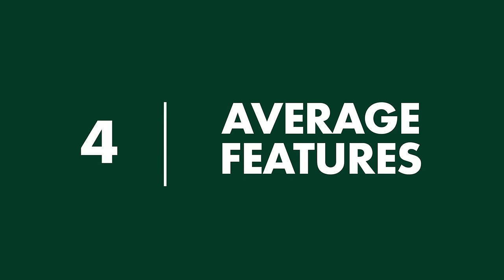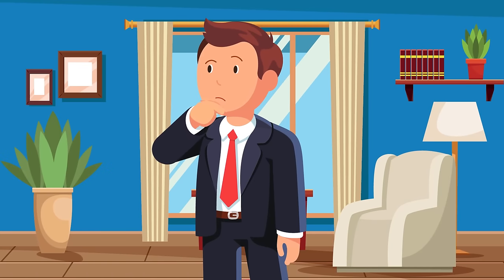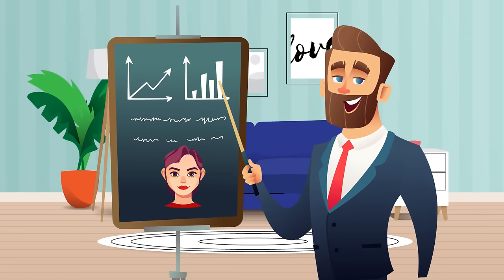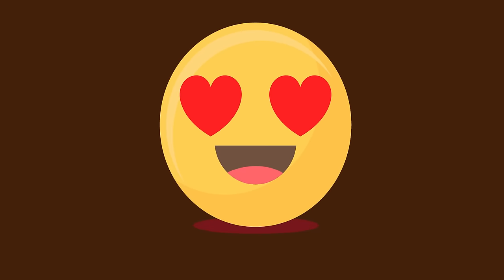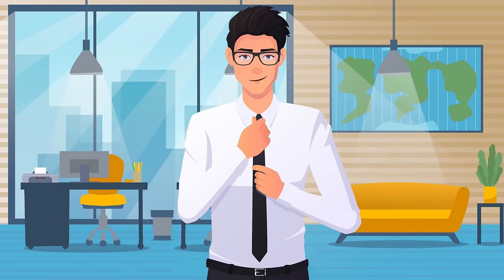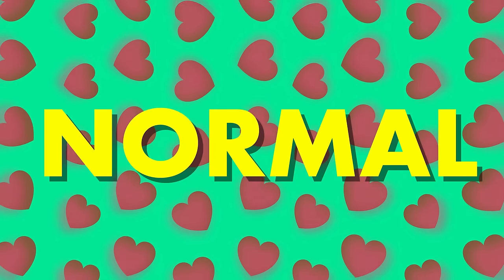4. Average Features. The most beautiful faces in the world are surprisingly average. To many people, the term average means forgettable, boring, or unremarkable, but looking average often works to your advantage. Average features are almost always more attractive than extreme or abnormal features. When we describe a facial feature as average, we're talking about a mathematical average calculated by examining the facial features of a population. People whose faces are perceived as more attractive represent the mean of that population — their eyes are not too big or too small, their jaws not too sharp or too round. Their features are remarkably normal, which actually makes them more attractive.